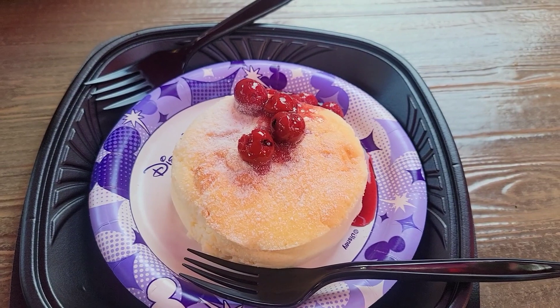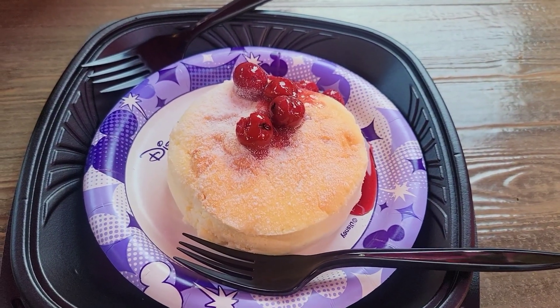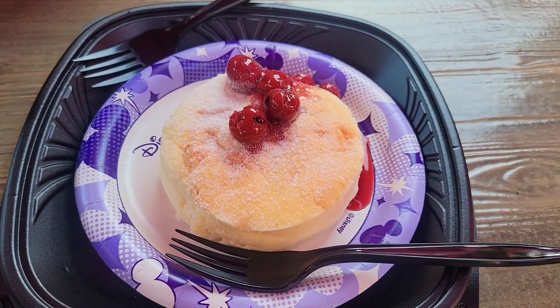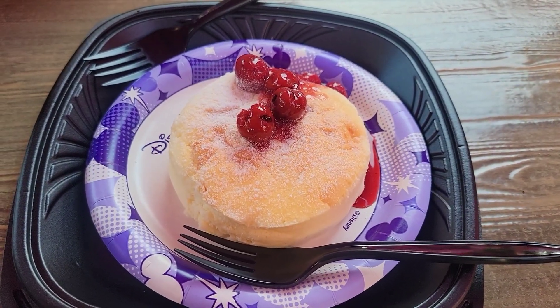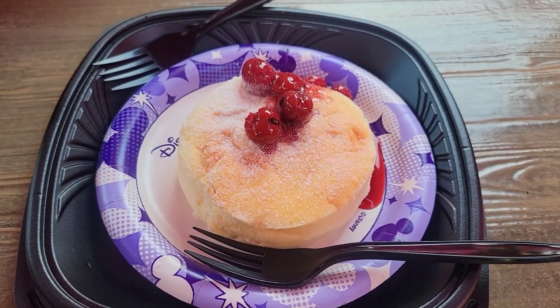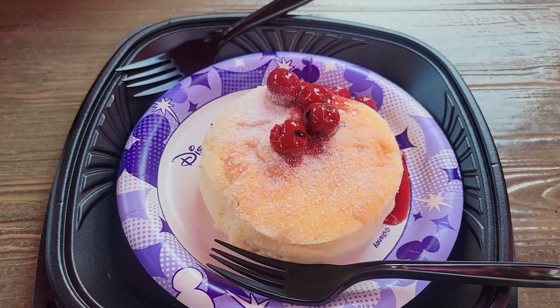What's more fun than sitting at home? We are here at Disney California Adventure and we are having Japanese style Fluffy Cheesecake for the first time. This is in the new Baymax themed area in the food court here.